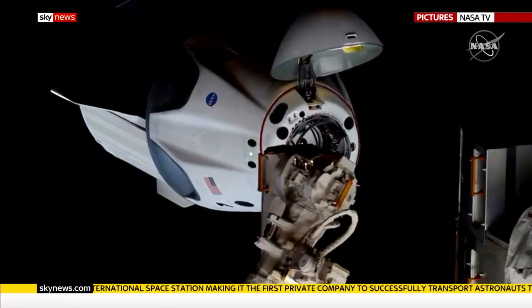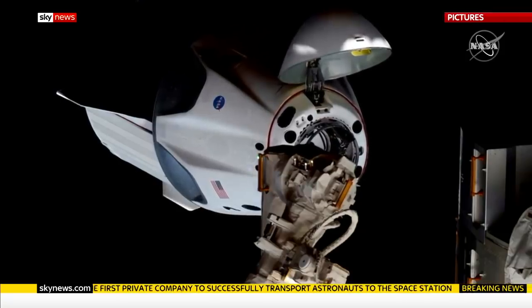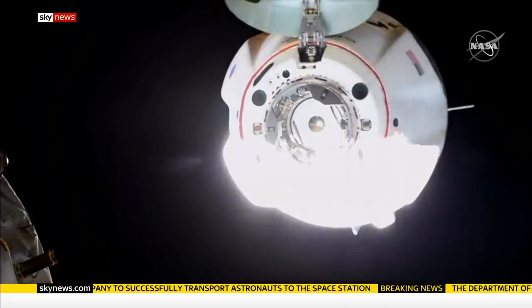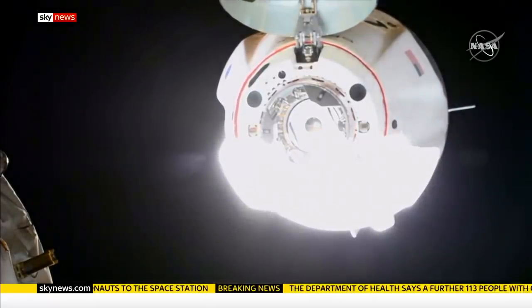Dragon closing in, we're inside 20 metres. After the noise and speed of yesterday's launch, the SpaceX capsule serenely inched towards its final destination. Dragon on the big loop, we're inside 10 metres.